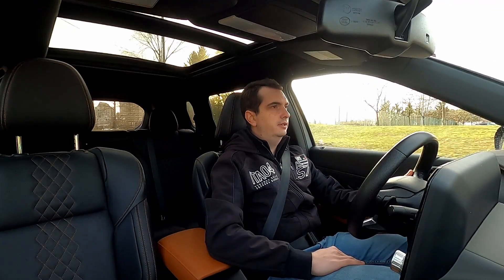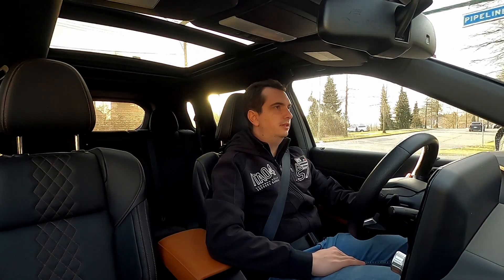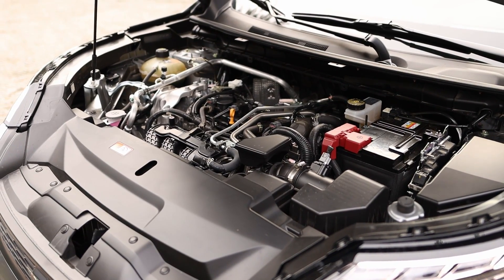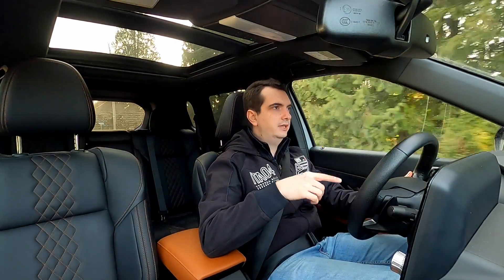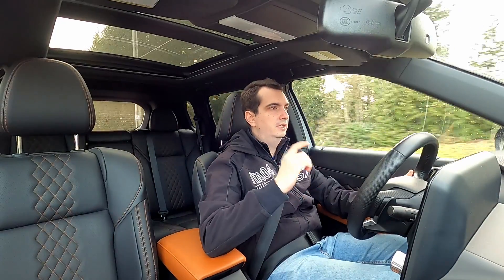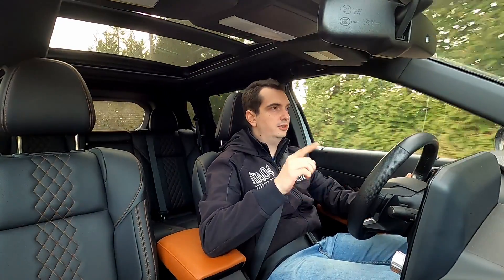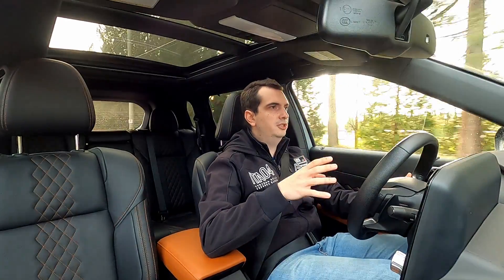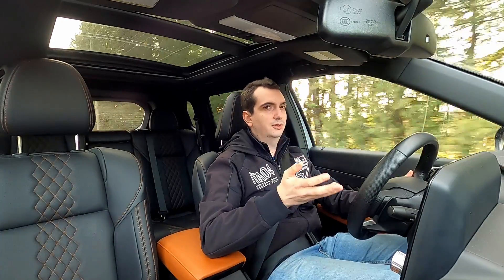Under the hood, this Mitsubishi Outlander has the exact same engine that the Nissan Rogue has — a 2.5L naturally aspirated 4-cylinder. However, for the 2022 model year, the Nissan Rogue will get an optional 1.5L 3-cylinder turbo engine, which does produce more power and is more fuel efficient. However, for 2023, the Mitsubishi Outlander will be available with a plug-in hybrid powertrain, which will probably be more powerful and even more fuel efficient.